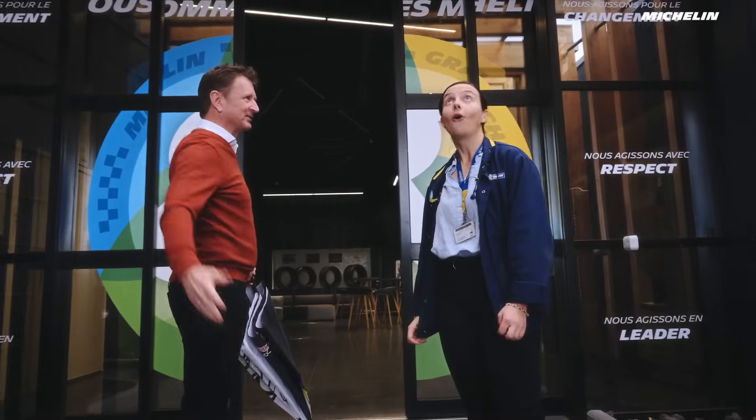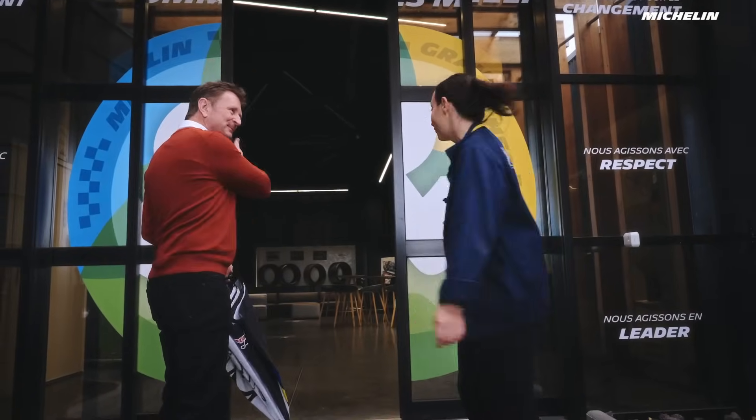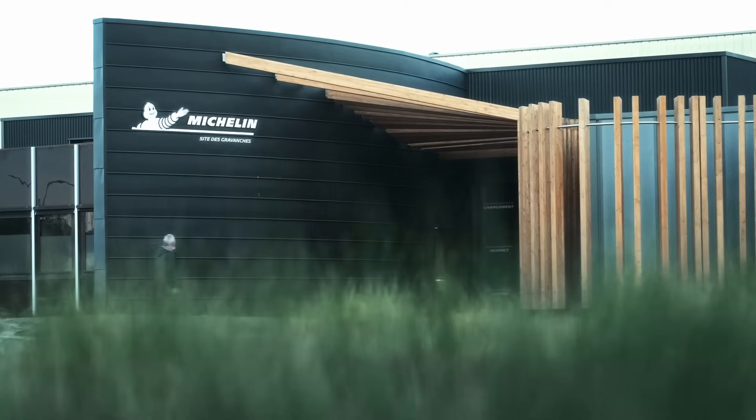Perfect wet weather tyre testing conditions. We wait for them. Can you show me around this facility? Yeah, of course. Just go on.